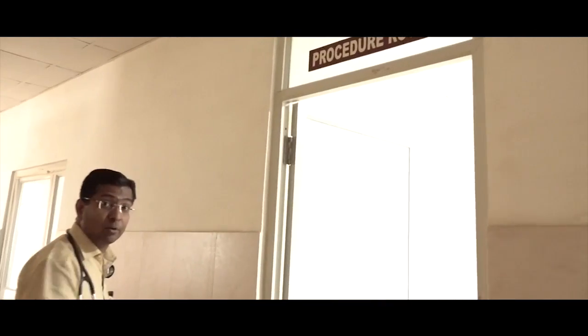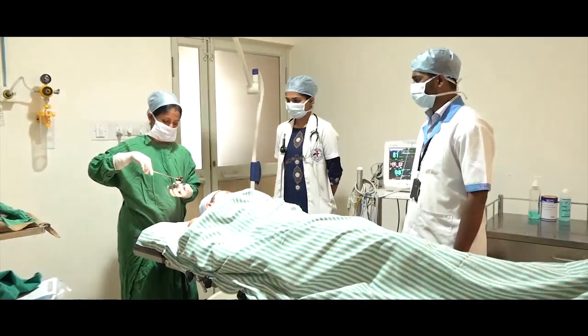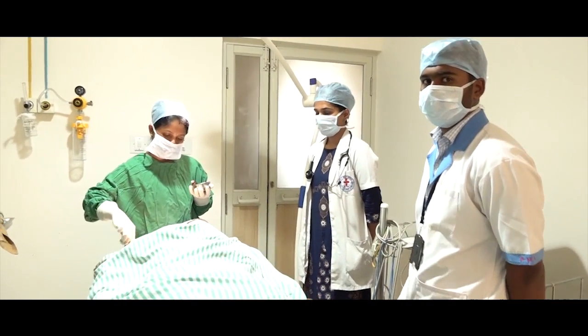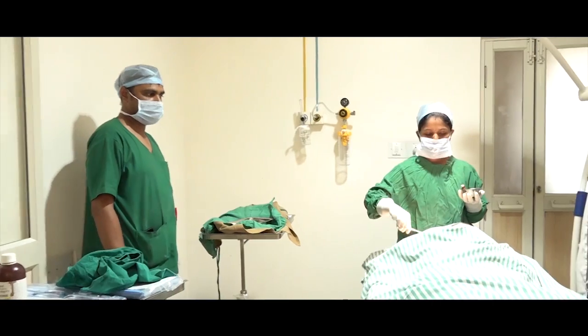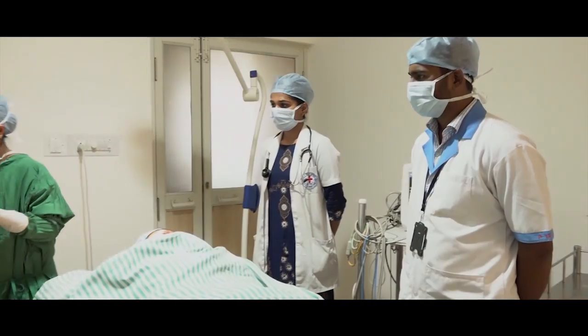This is our minor OT or procedure room. In this minor OT, we do temporary catheter placements like the internal jugular HD catheter placement and femoral HD catheter placement. We also do tunnel catheter placements. She is Dr. Rashmi Bennikal, a resident in the Department of Nephrology, doing the procedure.